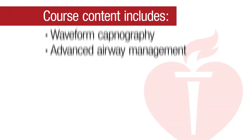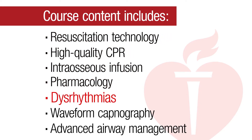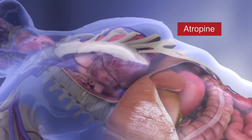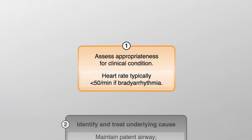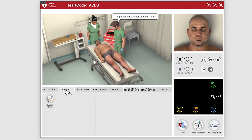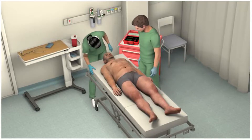The course covers a wide range of advanced topics, from resuscitation through post-cardiac arrest care. Online course content is delivered with new lifelike animations, updated and animated algorithms, video scenarios, and interactive learning technology. Students experience a variety of realistic clinical scenarios and participate in an interactive e-simulation environment.